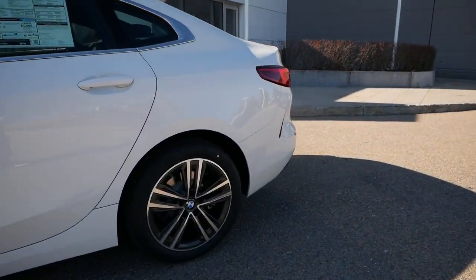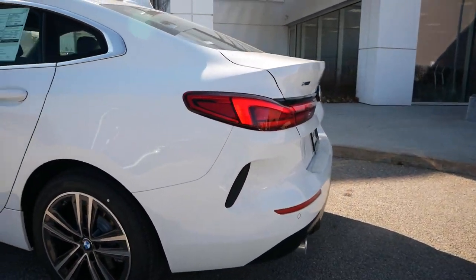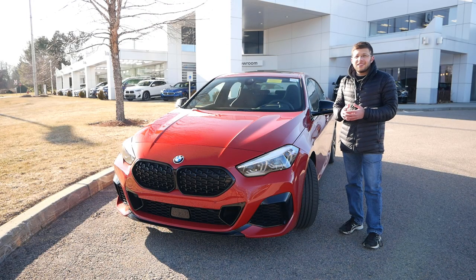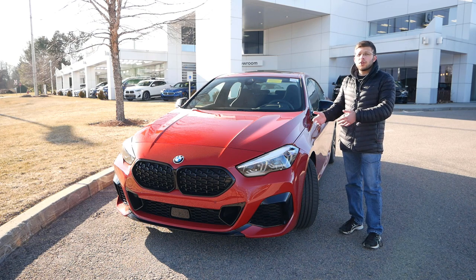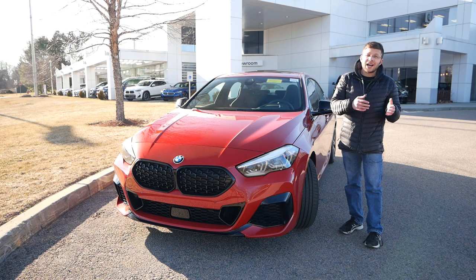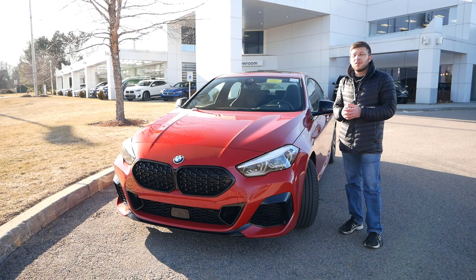We've seen this small compact car segment really grow in the automotive industry. It started out with the Audi A3, then the Mercedes-Benz CLA, now the A-Class, and here we are with the 2 Series Grand Coupe. In this video we're going to see where the M235i and the 228i fit in amongst its competitors and why the M235i might be the perfect sports car for you.